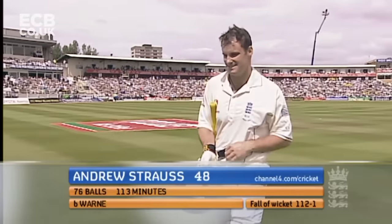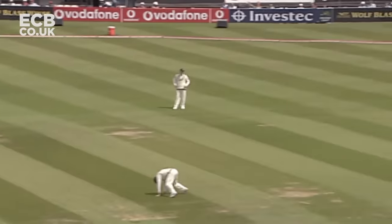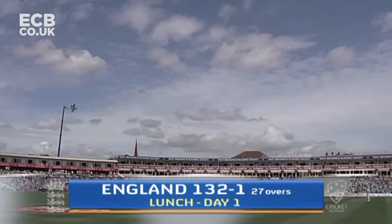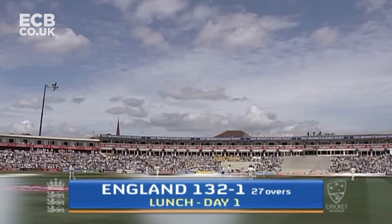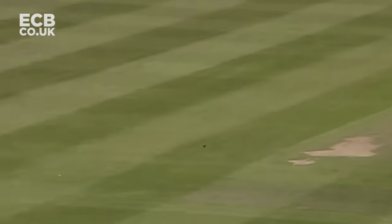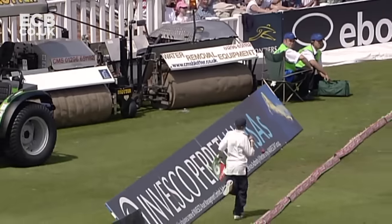That's a really quick delivery. Beautiful stroke — the best of the lot. England in an exceptionally strong position at lunch, 132 for one. And the weather improving — lovely for batting. Gorgeous shot. Now that's footwork, that's quality and that's class.